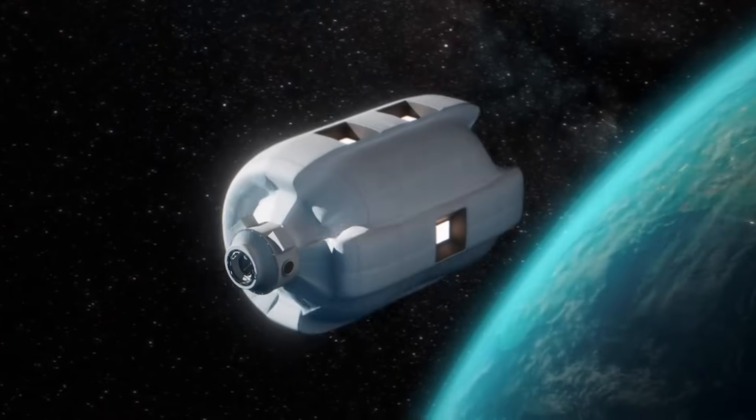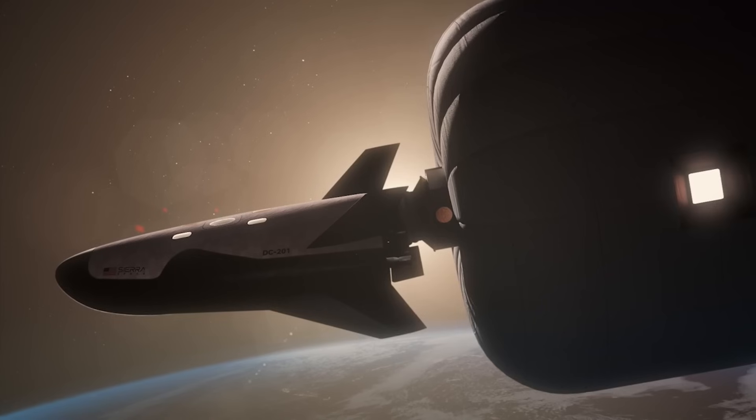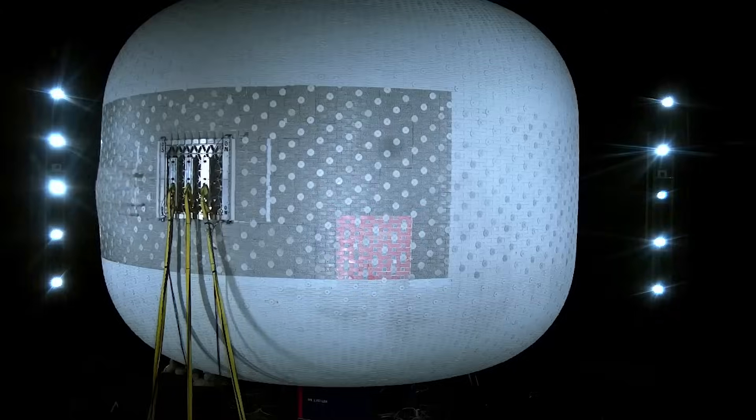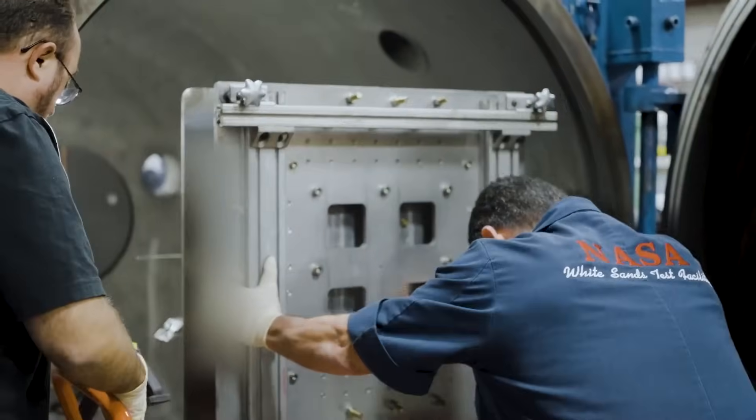Once inflated in Earth orbit, one major concern is the possibility of space debris or micrometeoroids impacting the habitat. In order for it to be rated for human use, it not only needs to withstand a possible impact, but also have quite a bit of margin. Starting late last month in April, Sierra Space first announced some of the testing they had been completing.